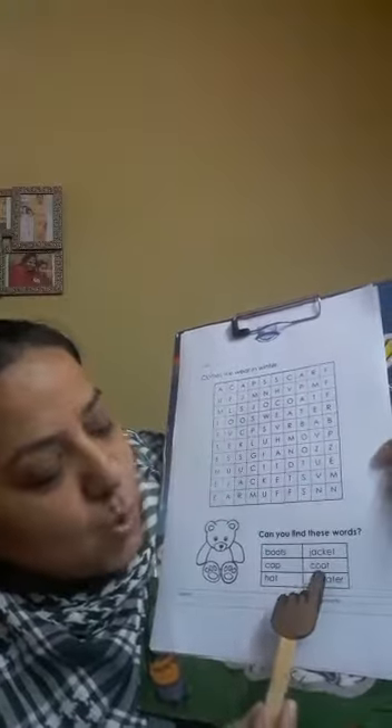Clothes we wear in winter. There are some clothes given here. Can you find these words? Boots, cap, hat, jacket, coat and sweater. We need to find these words here.